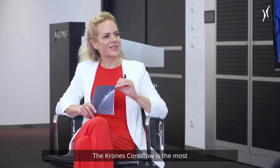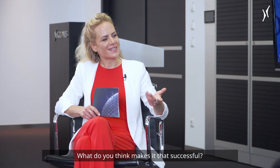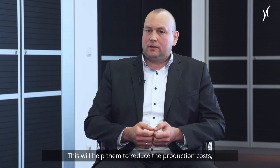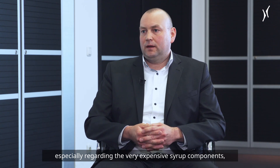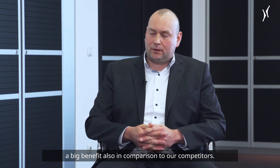The Kronos ContiFlow is the most successful beverage mixing system. Our customers appreciate the high dosing accuracy for brix and CO2, which helps them reduce production costs, especially regarding the very expensive syrup components. Here the ContiFlow offers a big benefit also in comparison to competitors.